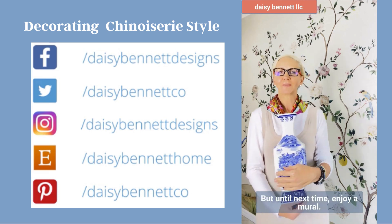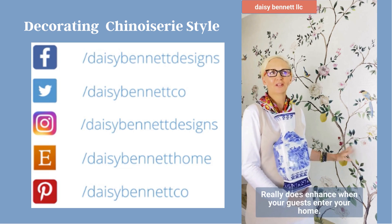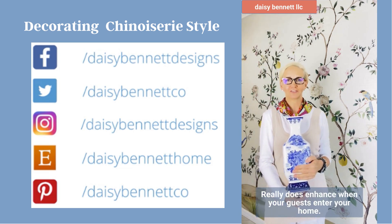But until next time, enjoy a mural — put it in a foyer. It really does enhance when your guests enter your home.